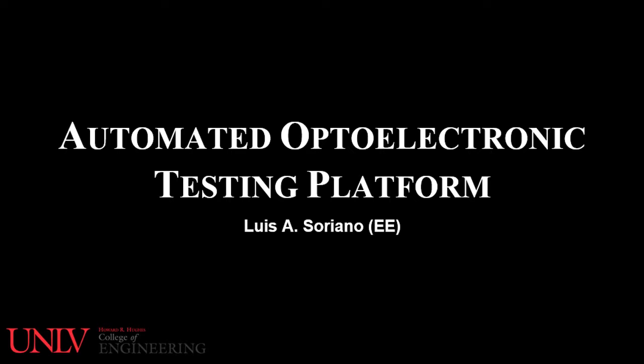Automated Optoelectronic Testing Platform by Luis Soriano, for the Electrical Engineering Department, Class EE497, Senior Project Design 1.